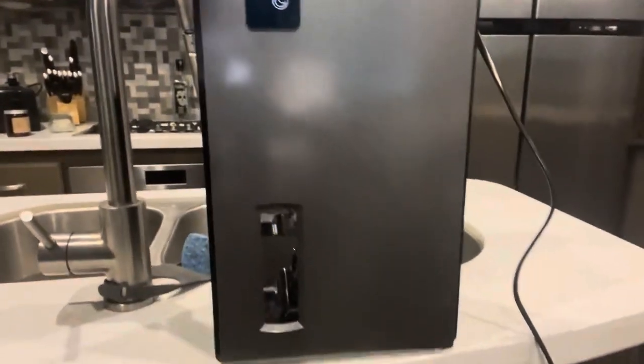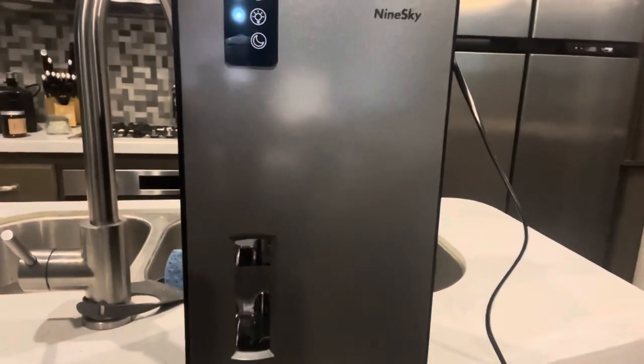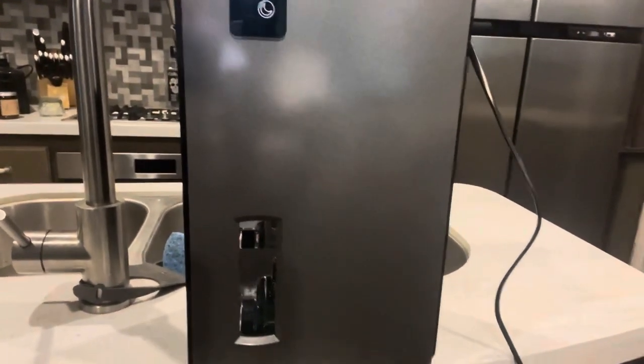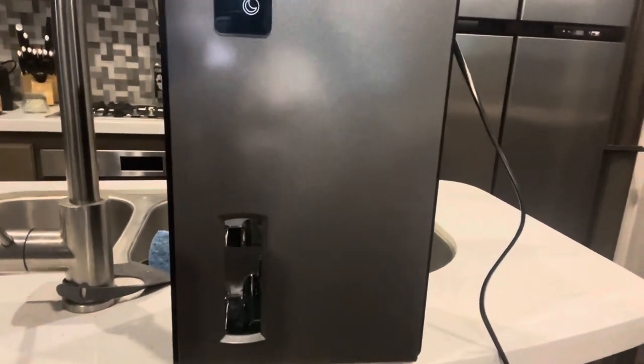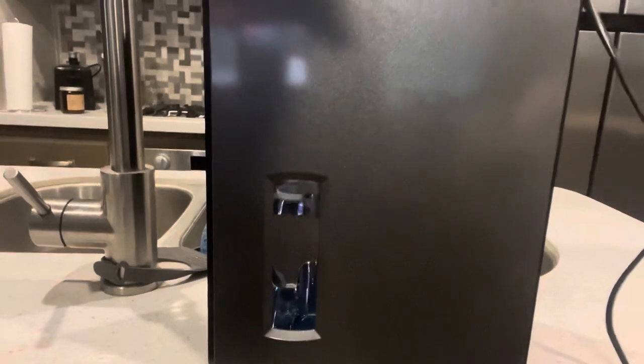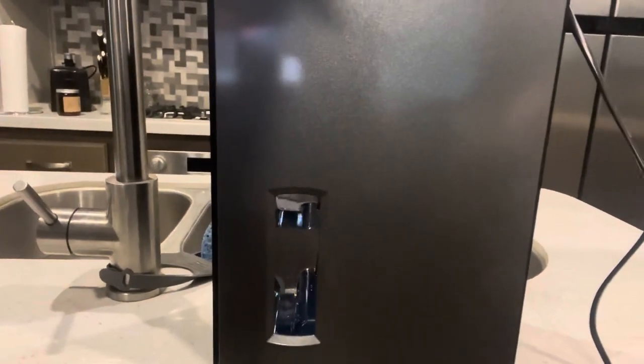So this is the Nine Sky off of Amazon. It's been running for about four days, but I just set it here on the counter because I wanted to watch the progression. As you can see, it's almost full now, so it's doing its job.